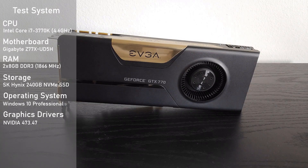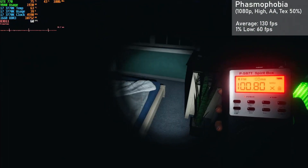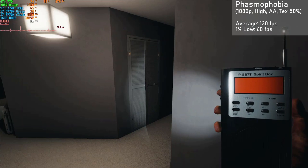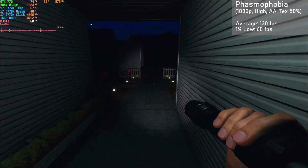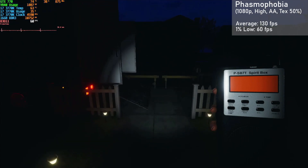Test system specs are on screen. All footage was captured on an external device, so there's no hit to gaming performance. Our first game up is Phasmophobia, running at 1080p with high settings, AA, and 50% texture resolution. The card got averages of 130 FPS, with 1% lows down to 60. Both visuals and frame times were great here, and overall the GTX 770 did really well.